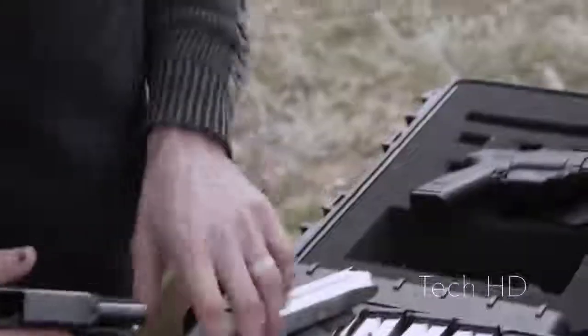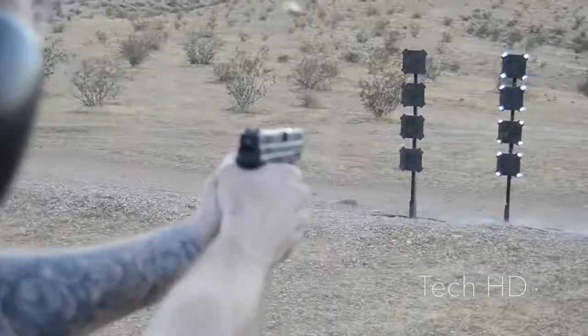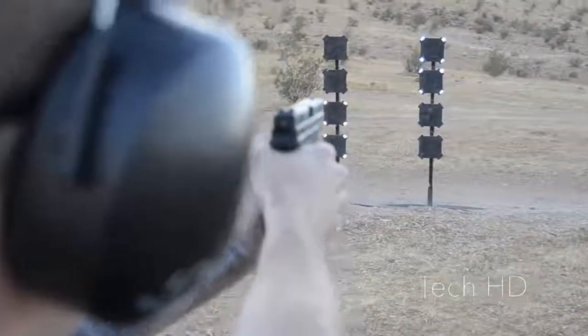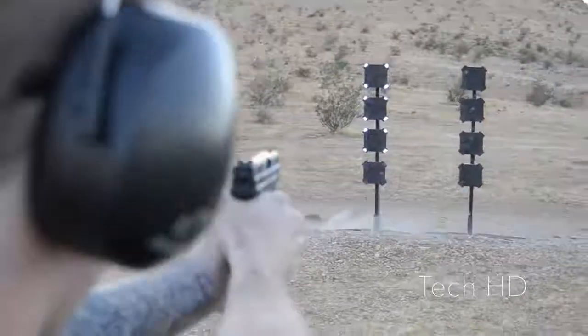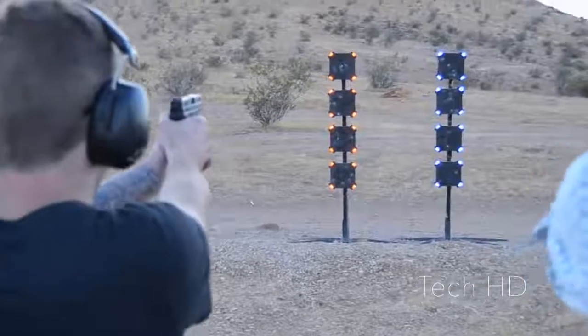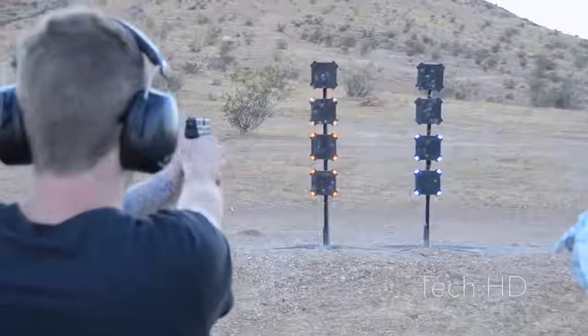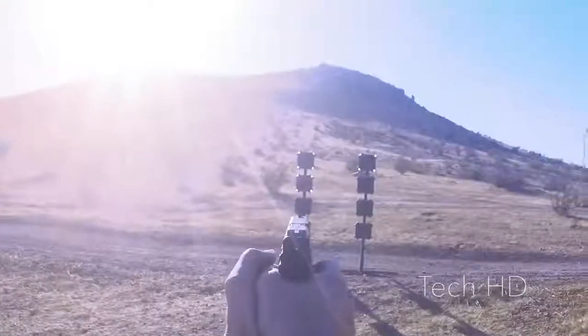Replacement is as simple as press-fitting a new reflector in place. One of the aspects that make our target system so valuable is that it can be utilized in any real-world environment with virtually any caliber. Go beyond marksmanship fundamentals and test your mettle against the most demanding, barrel-melting pressure cooker ever produced. Visit us online today for more info.